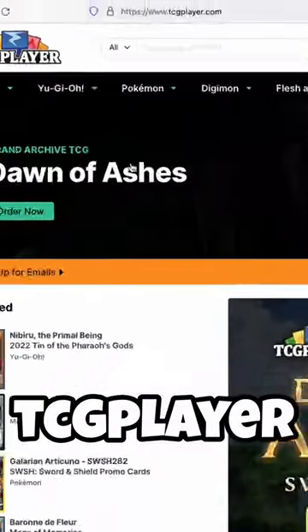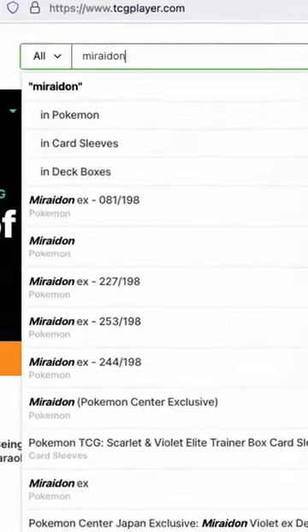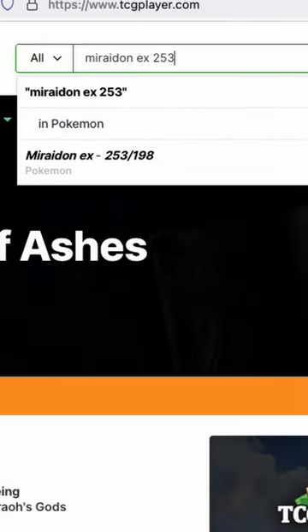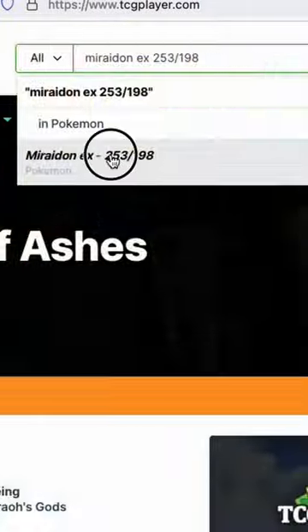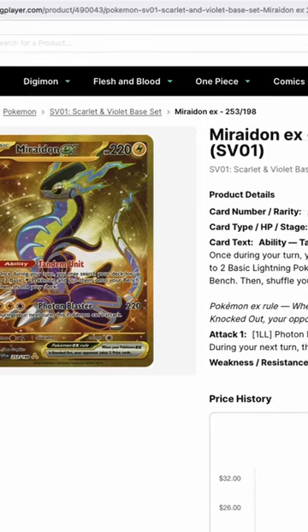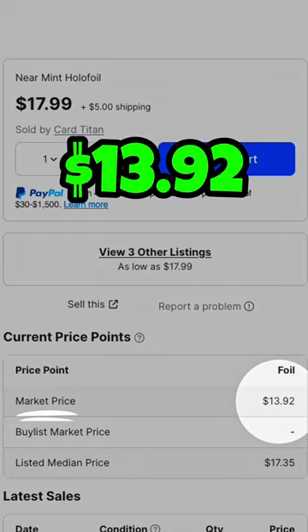Go to a website called TCGPlayer. I've got this Mew Ride On card here, so we'll look up its name — Mew Ride On EX — as well as its set number, 253 out of 198, which can be found at the bottom of the card right next to its rarity symbol. Here's our card, so we're in the right place. Now we'll scroll down, and as you can see, its current market price is $13.92.